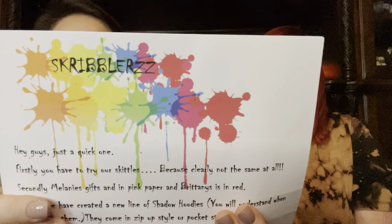Freya messaged me — she said she forgot to put name tags on the wrapped gifts, but the largest one, whatever color it's wrapped in, goes to me. She left a note: 'Hey guys, just a quick one — firstly you have to try our Skittles because clearly they're not the same at all. Secondly, Melanie's gift is in the pink paper and mine is in red. Thirdly, we have created a new line of shadow hoodies — they come in zip-up or pocket style. Melanie's is white and Brittany's is gray. Hope you enjoy!' And don't forget, if one of your followers wants a box, hoodie, shoes from Etsy, tell them to drop your channel name for a free gift.